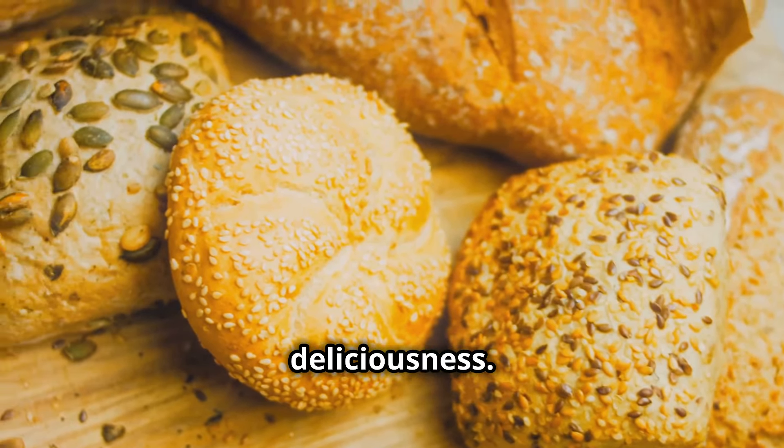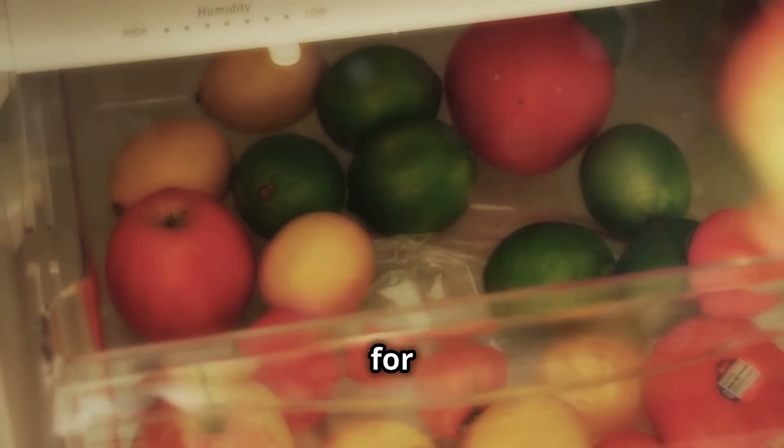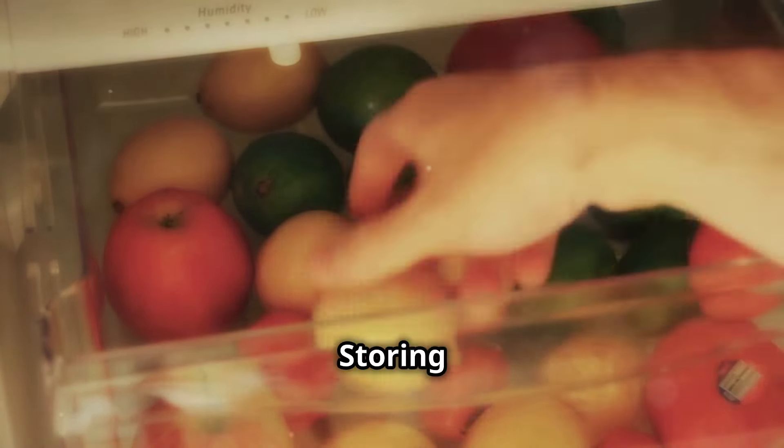Our third item: potatoes — the workhorses of the kitchen. They're versatile, nutritious, and used in dishes from hearty stews to light salads. But the fridge is not the place for them. Storing potatoes in the cold can change their chemical composition, making them taste weird and cook unevenly. The cold temperature causes potatoes to develop an unpleasantly sweet flavor and a gritty texture, as their starches convert to sugars, resulting in overly sweet and mushy potatoes.